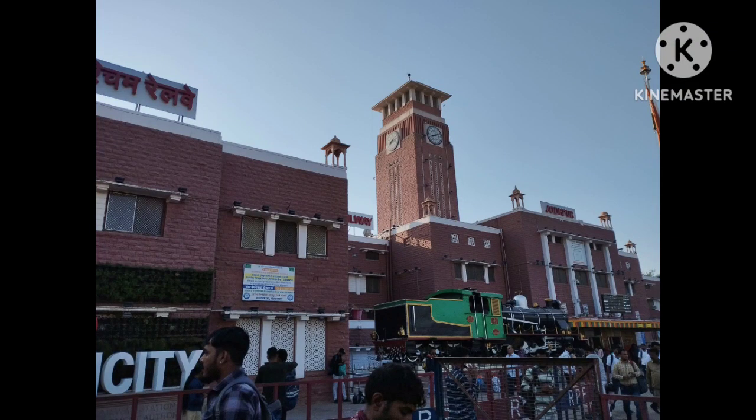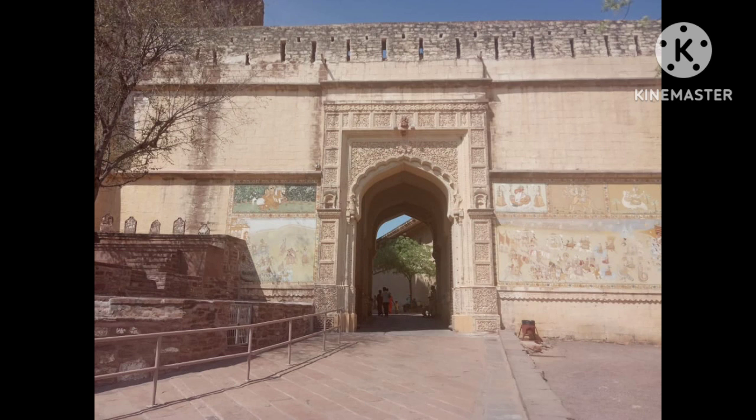Hello and welcome to our vlog about Jodhpur, also known as the Blue City of Rajasthan, India.